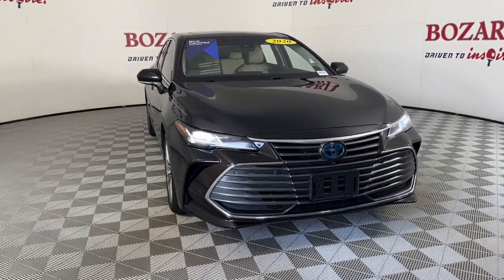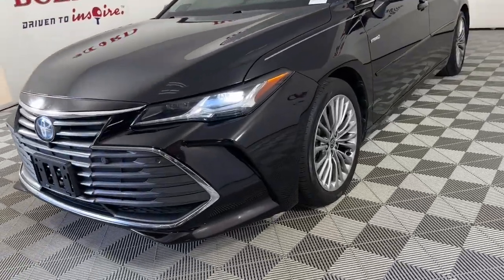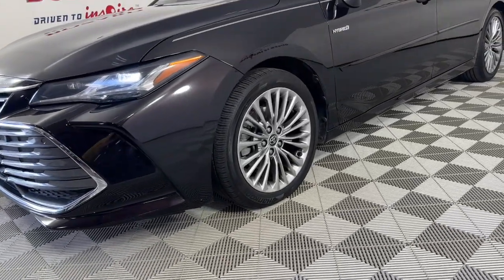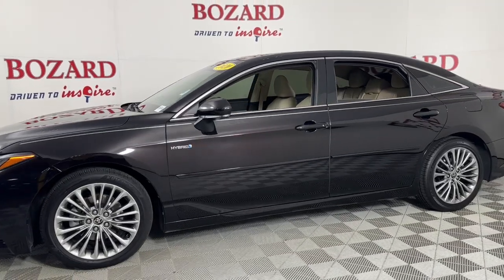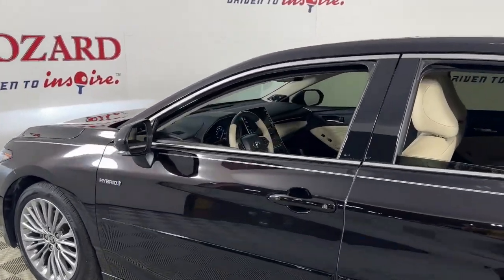Looking for your dream car? It could be the 2020 Toyota Avalon. With less than 35,000 miles on the odometer, this vehicle provides excellent value. Get all the features you've been looking for in this luxurious, full-size Avalon sedan.